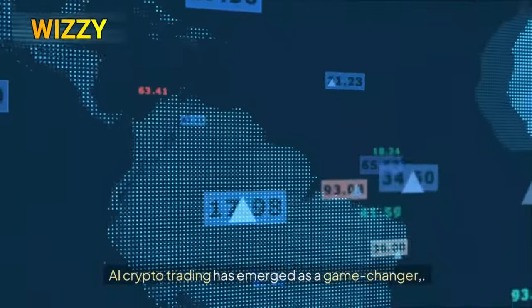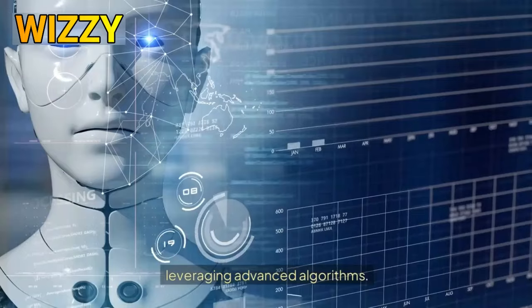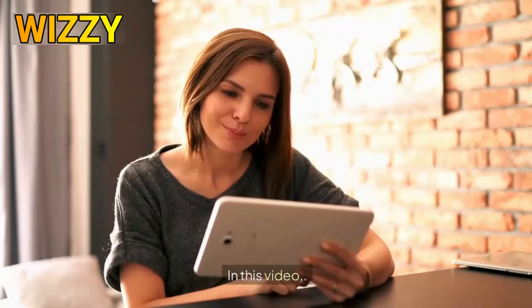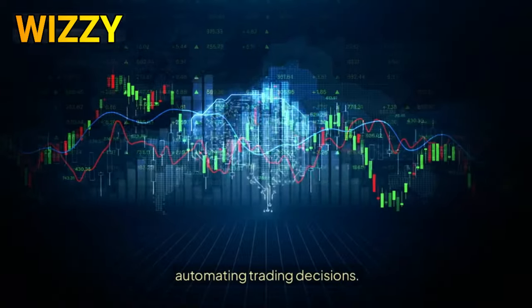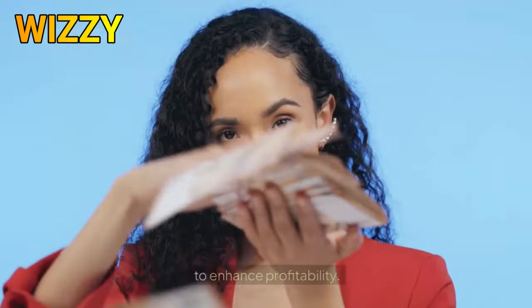AI crypto trading has emerged as a game-changer in today's fast-paced financial landscape, leveraging advanced algorithms in the volatile cryptocurrency market. In this video, we'll explore how AI bots operate, automating trading decisions and analyzing market trends to enhance profitability.